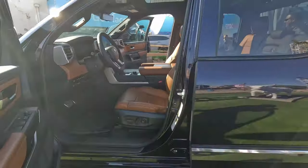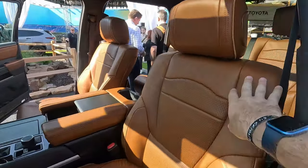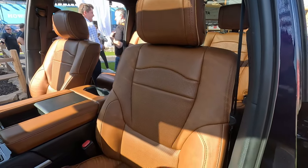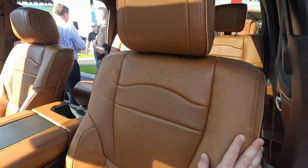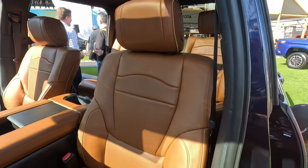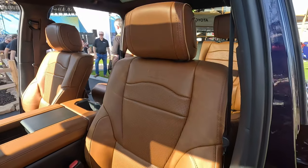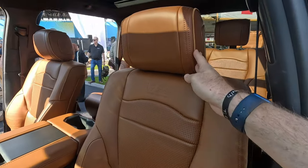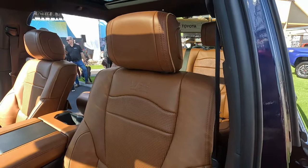The real news on this model is the collaboration with Saddleback Leather Company and just this absolutely gorgeous leather interior. If I had a smell-o-vision I would share that with you right now — this thing smells like a high-end vehicle, looks like a high-end vehicle. I feel like I'm at a leather shop or buying some boots at Cavender's. This thing is gorgeous.